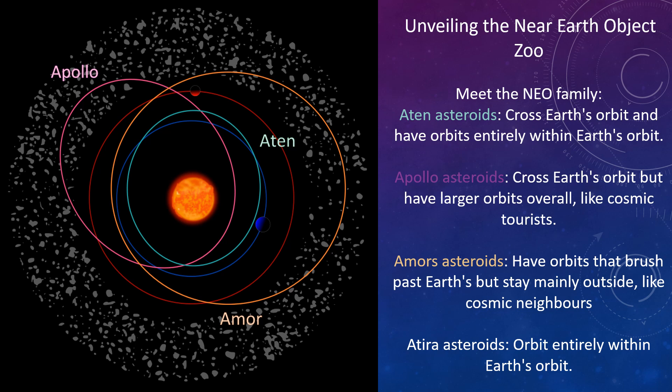Unveiling the near-Earth object zoo. Meet the NEO family: Aten asteroids cross Earth's orbit and have orbits entirely within Earth's orbit of the Sun. Apollo asteroids cross Earth's orbit but have larger orbits overall, like cosmic tourists. Amor asteroids have orbits that brush past Earth's but stay mainly outside, like cosmic neighbours. Atira asteroids orbit entirely within Earth's orbit.